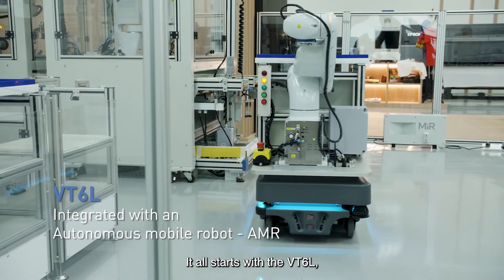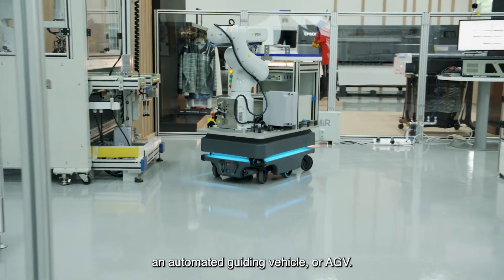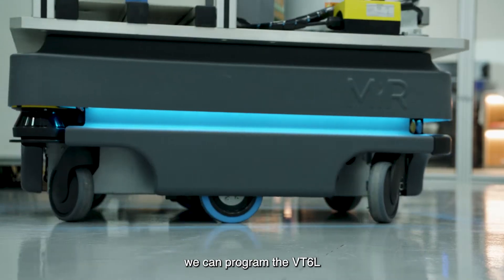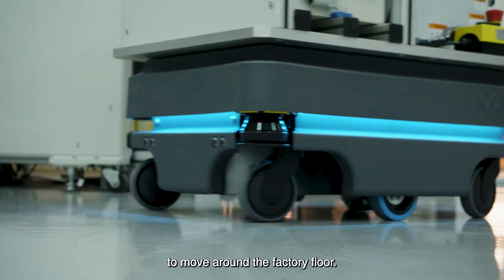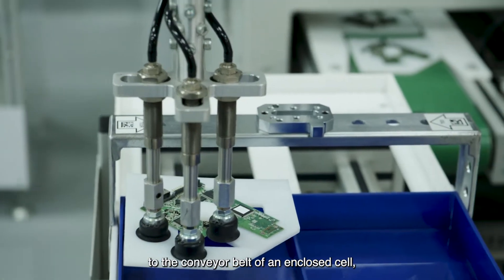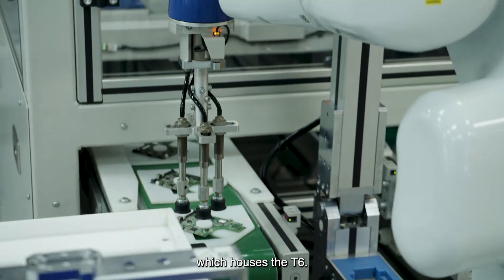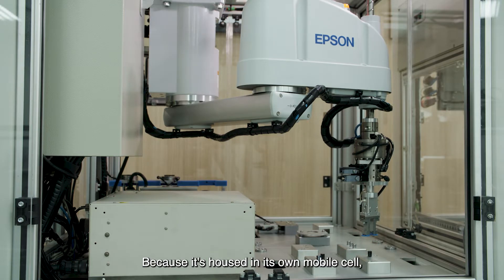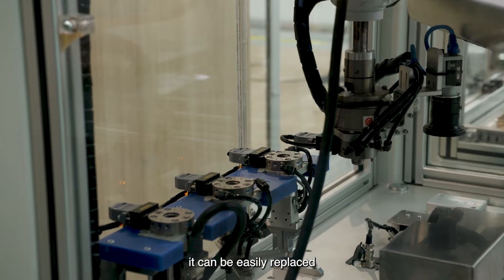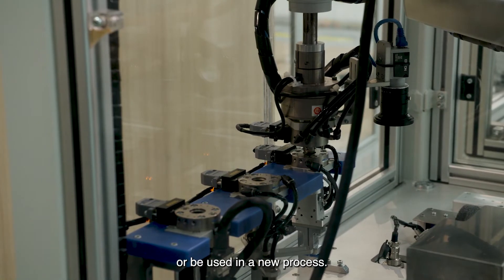It all starts with the VT6L, which can be seamlessly integrated with an automated guiding vehicle, or AGV. Through fleet management software, we can program the VT6L to move around the factory floor. Here, we see it transferring items to the conveyor belt of an enclosed cell, which houses the T6. Because it's housed in its own mobile cell instead of being mounted on the assembly line, it can be easily replaced with another robotic cell to produce a new product or be used in a new process.